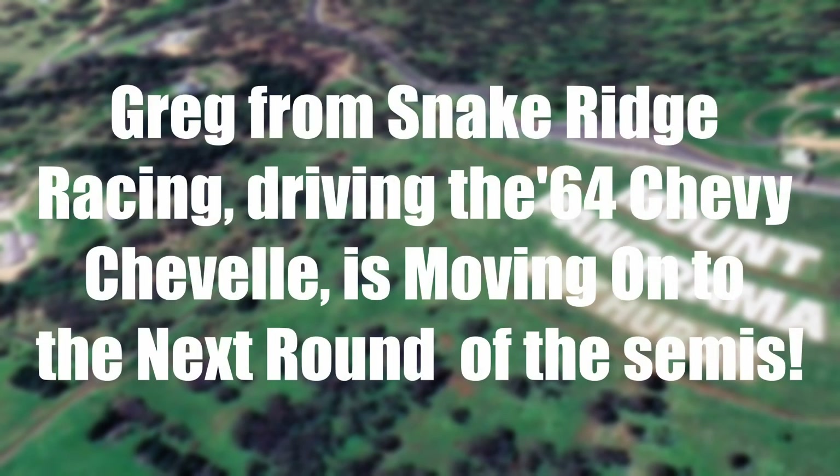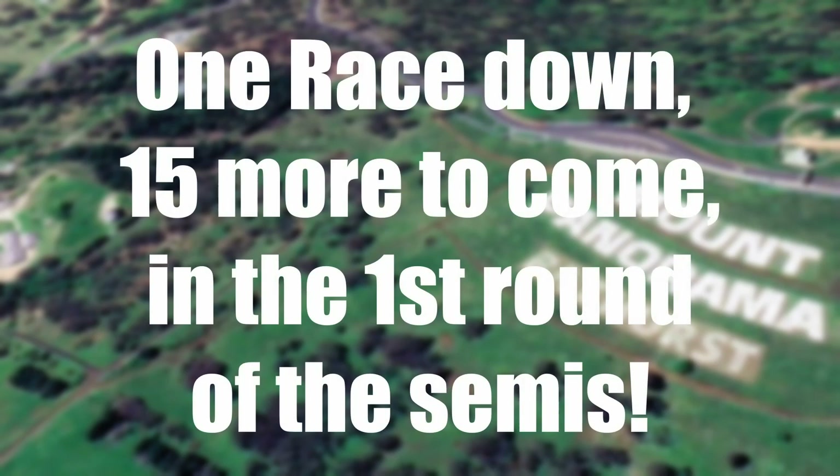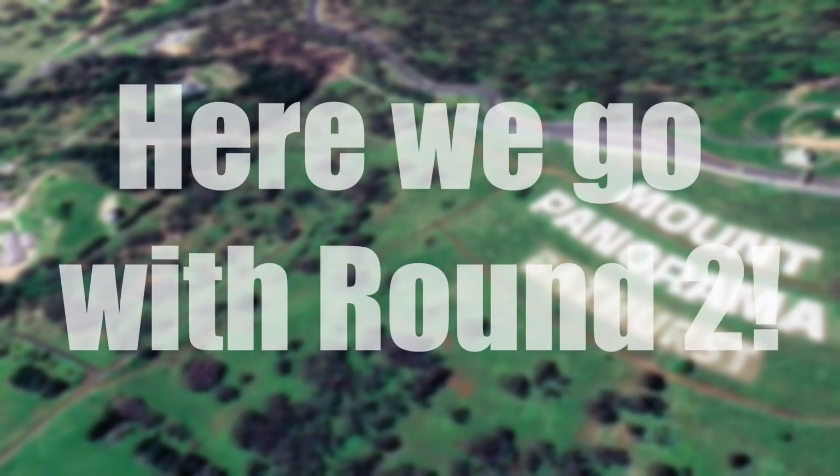So that means the Chevelle — Greg from Snake Ridge Racing, driving the 64 Chevy Chevelle — is moving on to the next round of the semis. Good job to Greg from Snake Ridge Racing. Congratulations to Jeff Speed and Kit Goodyear, well done for picking the winners, fellas. That was a rather entertaining race — and there is more action. One race down, 15 more to come. The first round of the semis is still on its way. Let's go to round two — doubleheader, fellas!